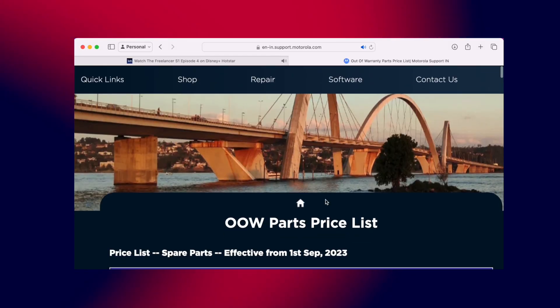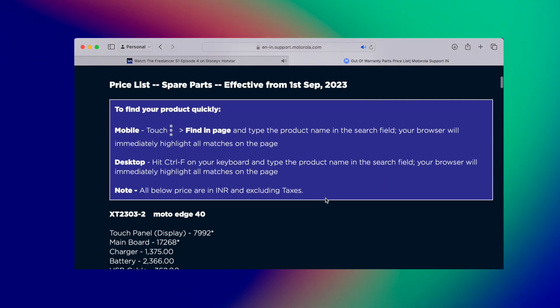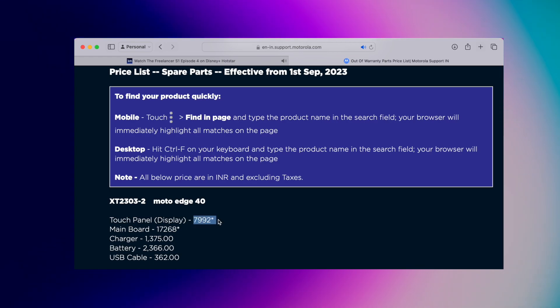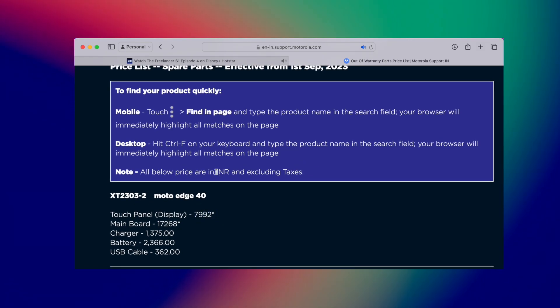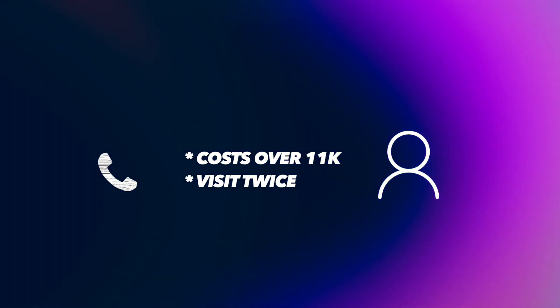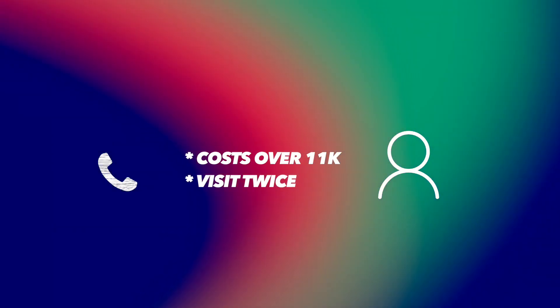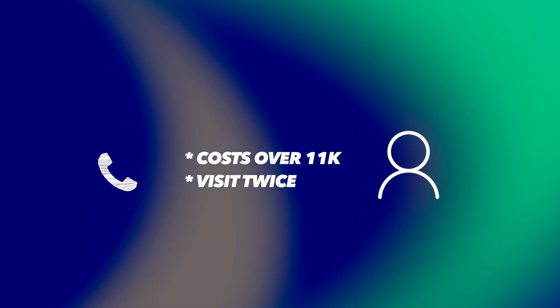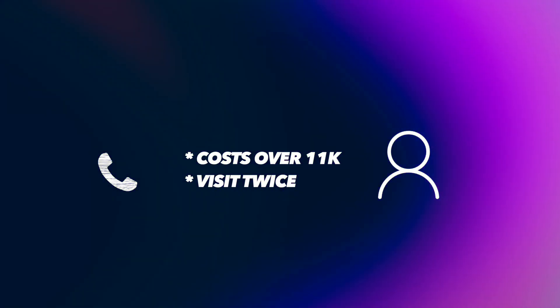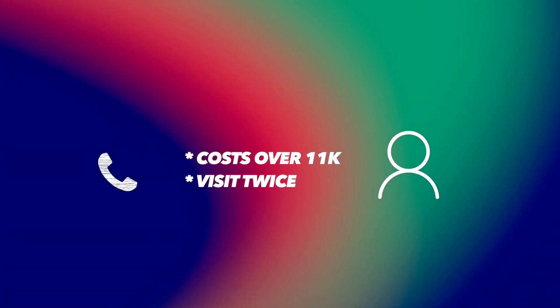When I tried to look at the parts cost, the Motorola H4D display costs around 8,000 rupees excluding GST, so let's say 9,000 rupees. But when I contacted the service center they were quoting around 11,000 plus, and they also told me I would need to visit twice — once to place the order for the spare part and a second time to get the screen replaced.